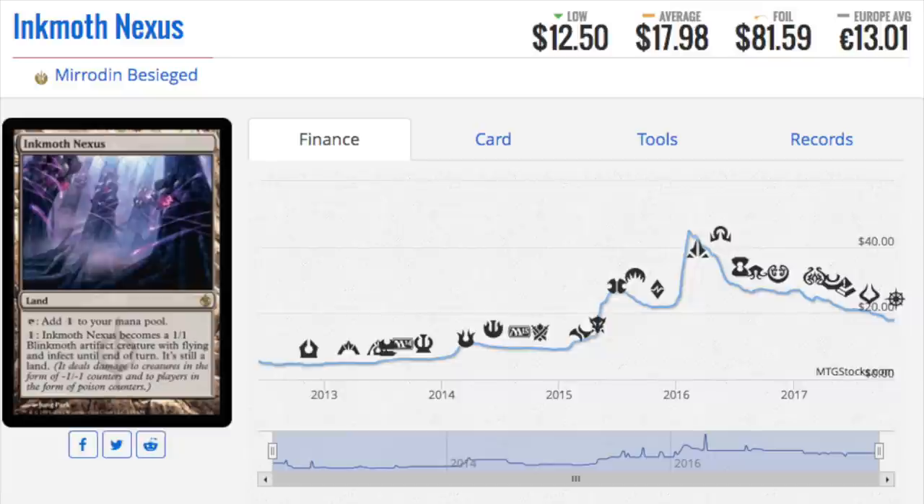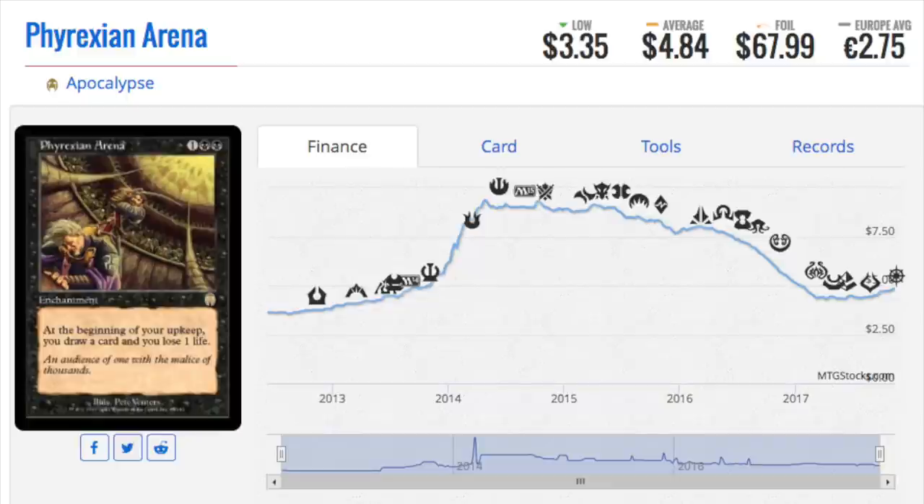Infect always felt like it's a Phyrexian mechanic. But the first time we saw the Phyrexians in Urza's Saga, they didn't really have Infect. It makes perfect sense because they're trying to infect you. The second time we saw them in New Phyrexia, that's when Infect became a mechanic. So guess where we're going back? We're going back to the original planes where they tried to infect. Maybe the Infect mechanic becomes reused.